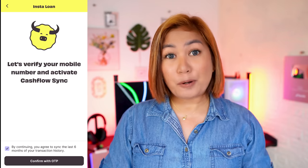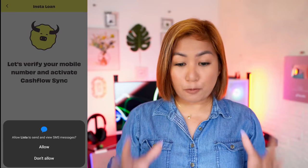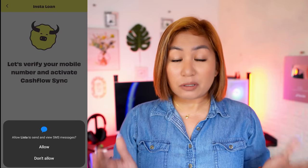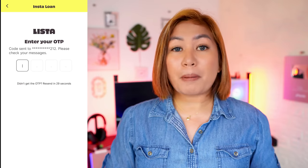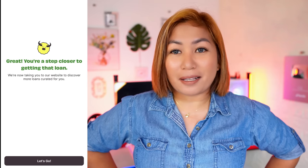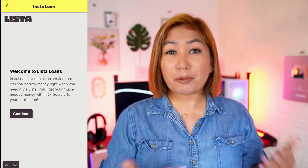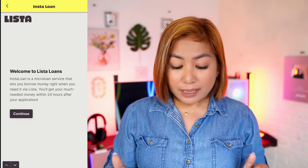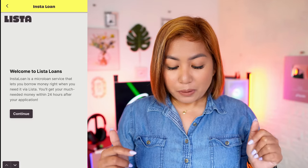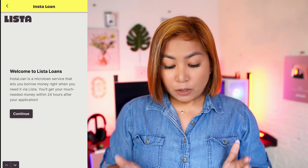Then click confirm with OTP. Before that, there will be a prompt asking if you'll allow them to send you SMS — click Allow. Then you can enter the OTP, which is just a 4-digit code. Once you put it in, you'll see something like a mascot message saying 'Great! You're a step closer to getting that loan.' Correct me if I'm wrong, but I think the marketplace is the provider of that loan. Welcome to Lista Loans — InstaLoan is a microloan service that lets you borrow money right when you need it via Lista.